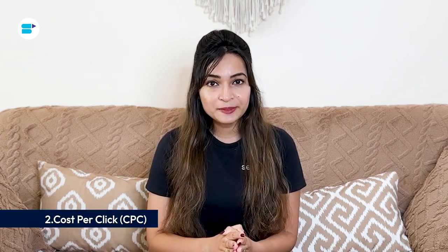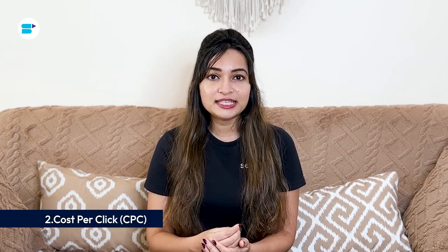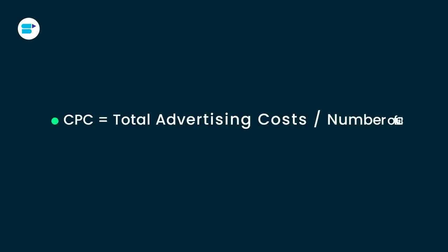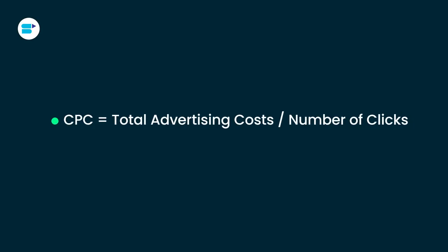Next is cost per click. CPC represents the average amount you pay for each click on your Amazon ad. It's calculated by dividing your total advertising costs by the number of clicks. CPC helps you understand the efficiency of your ad spend — a lower CPC means you are getting more clicks for your money. For instance, if you spend $80 on Amazon advertising and receive 160 clicks, your CPC would be $0.50.